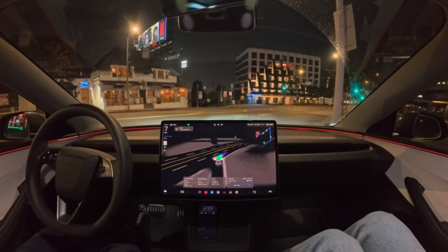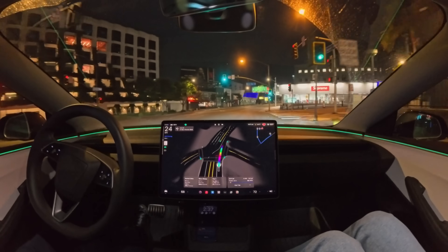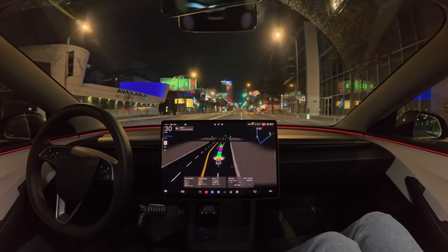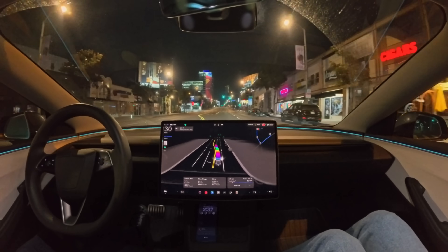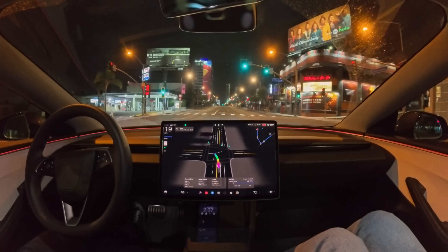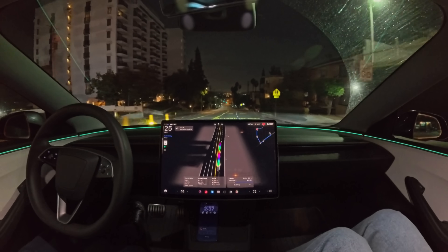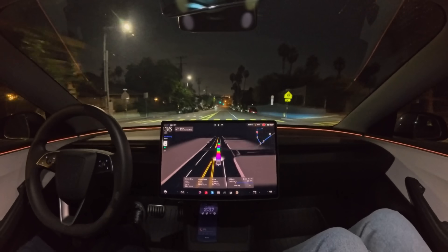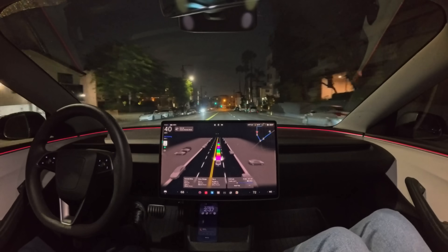We're pulling out onto Sunset Boulevard. The navigation was telling it to make a left turn, but making a left turn onto Sunset Boulevard like that is kind of a bold move. The model actually decided to turn right. I really like that — a human doesn't just blindly follow directions, they use their brain, look around, and do what makes sense. I think you're starting to see the model do that as well. Next we're turning left onto Santa Monica Boulevard in a quarter mile, though it picked its own route and the system just rerouted.